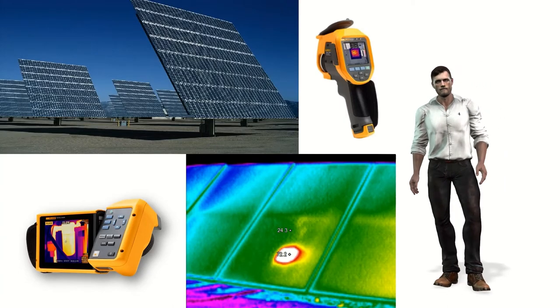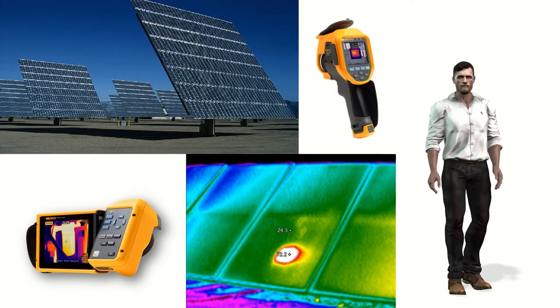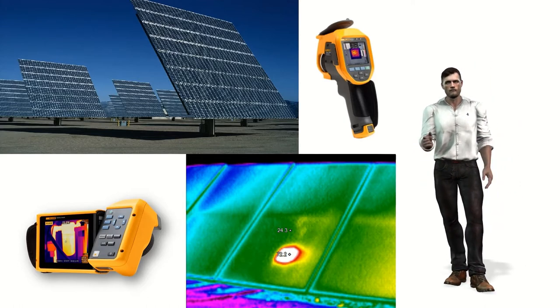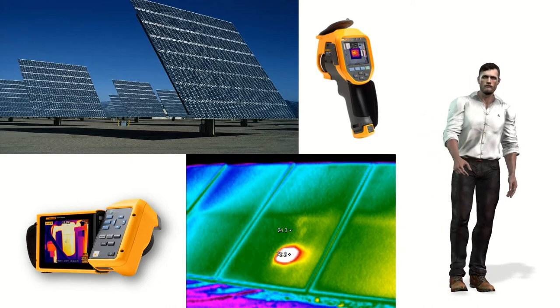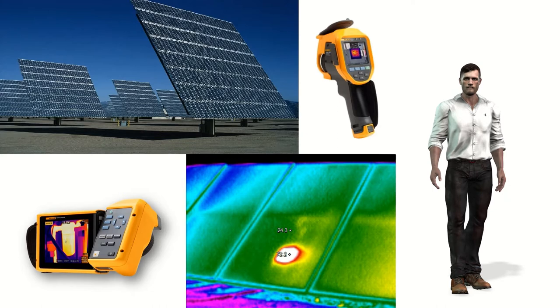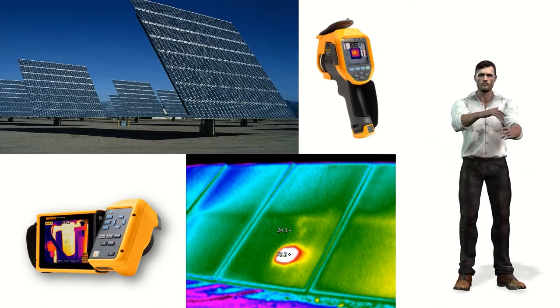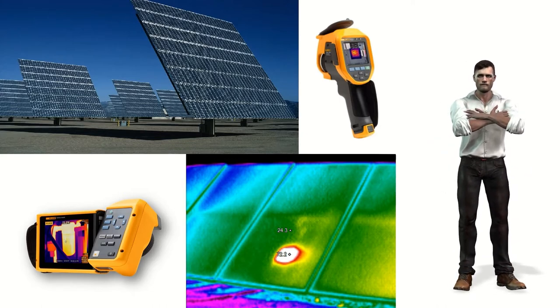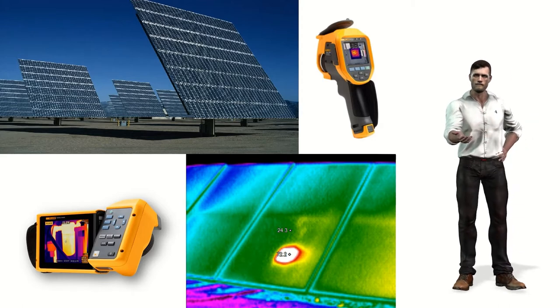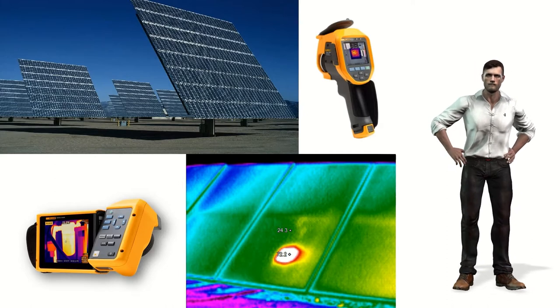Hello friends. Considering the proliferation of photovoltaic installations both of medium and high power as well as for use in homes, I thought it would be interesting to show you how useful thermography can be for the commissioning and maintenance of these installations. In this video I will show you examples of problems that we can detect with infrared cameras as well as some practical advice. My name is Robert.